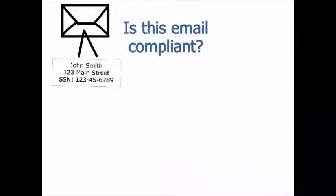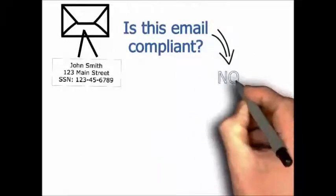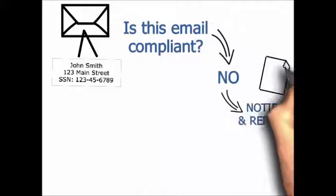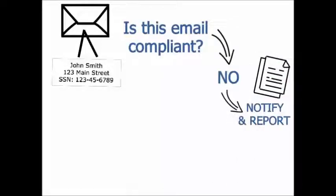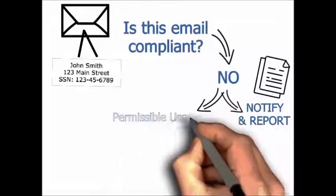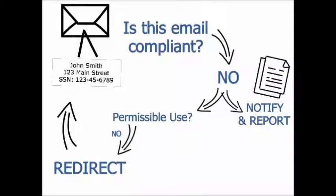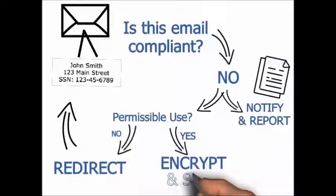We transparently monitor traffic to restrict, redirect, and block non-compliant email by knowing when usage policies are violated and when sensitive data should be encrypted. When confidential information is detected in an email, it can be forwarded to our encryption platform to stop insecure emails from leaving your organization and reducing data loss.